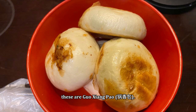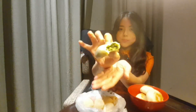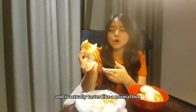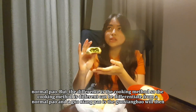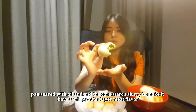As you can see, these are Guoxiang Bao — they are vegetarian and meat bao, and these are some sort of street food desserts. It has a crispy outer layer and also a very soft bun texture, and it actually tastes like a normal bao. But the difference is the cooking method — the Guoxiang Bao is pan-seared with oil and cornstarch to make it have a crispy outer layer.